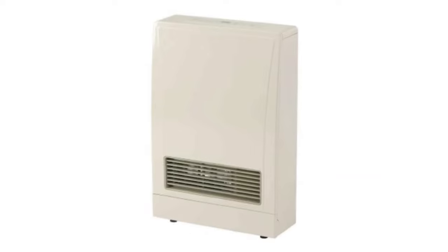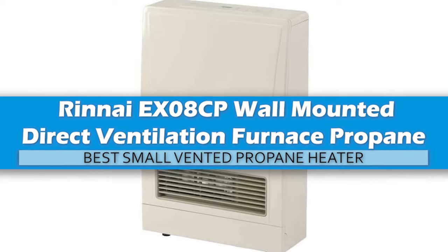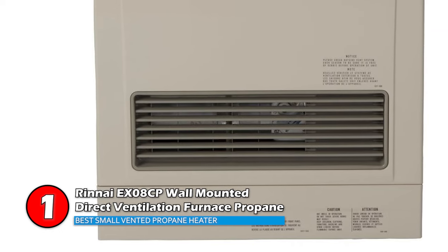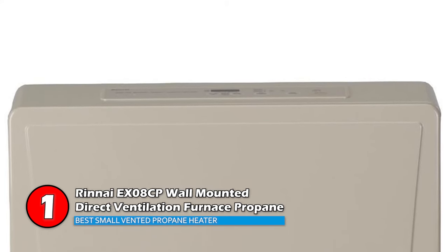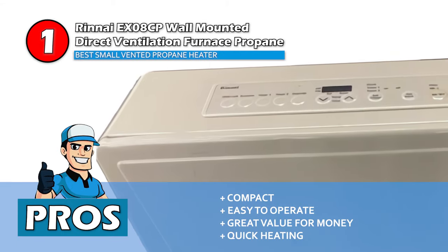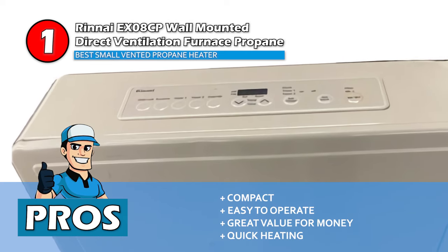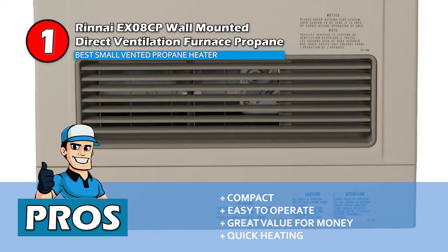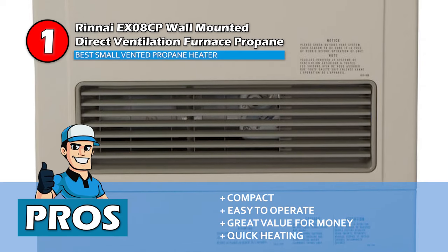Finally, we have the Best Small Vented Propane Heater: Rinnai EX08CP Wall Mounted Direct Ventilation Furnace Propane. This heater has a cabinet-style design — a directly vented propane furnace with easy-to-use controls and setback features. You can choose between Fahrenheit and Celsius for temperature setting, and it is ideal for small spaces. Its pros are: it is a compact device able to fit into a smaller space, the controls are very user-friendly making it easy to operate, it's great value for money, and this heater works very quickly, heating up to a 15 by 15 foot room in under 10 minutes.